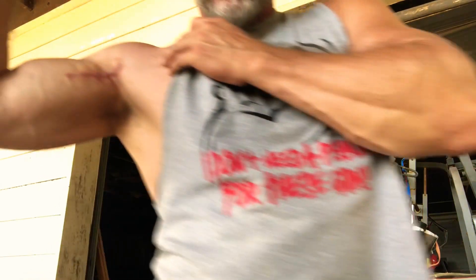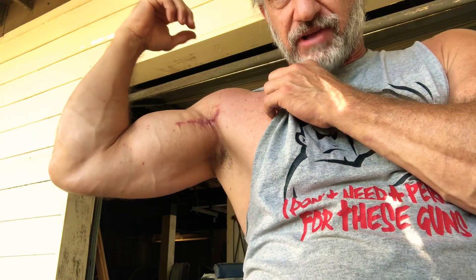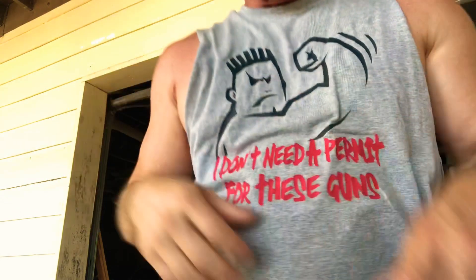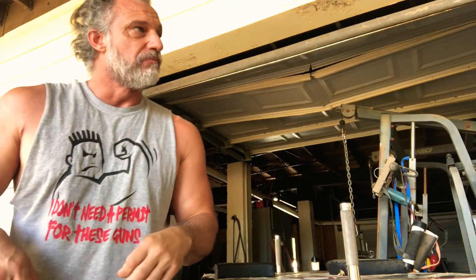It feels good to be able to do stuff. Right there's my scar now, you can see it kind of healed, and there's my bicep — I'm not really flexing right now — but there's my left for comparison. It feels good. I really, really, really want to test it out.